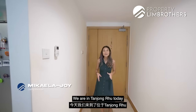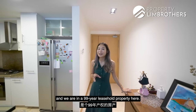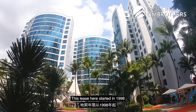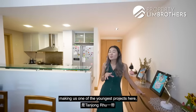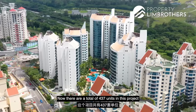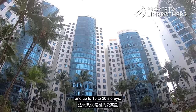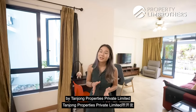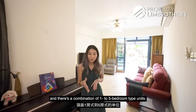We are in Tanjung Ru today in a project called Water Place, a 99-year leasehold property. The lease started in 1998 and the project TOP'd in 2005, making it one of the youngest projects within the Tanjung Ru cluster. There are a total of 437 units spread across five towers of 15 to 20 storeys, developed by Tanjung Properties Private Limited, with a combination of one to five bedroom unit types.